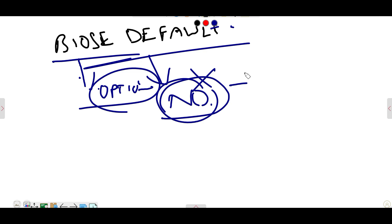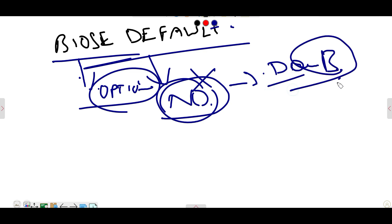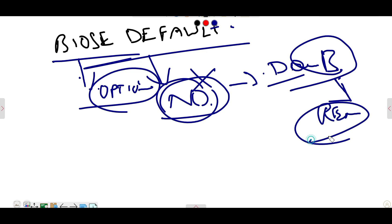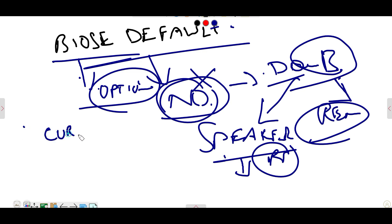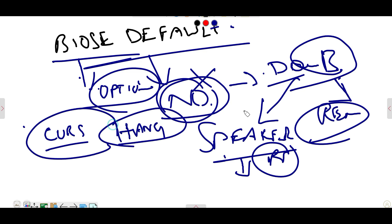Some technicians were telling that the data board — the IO board — has a speaker, and you have to remove the connection there. Some of them have removed it and given the laptop back to the customer. But still when the beep would occur, the cursor will get hanged. So this is not a final solution.